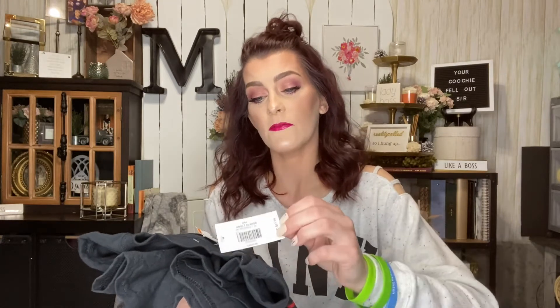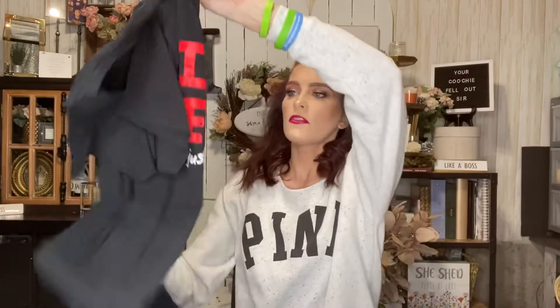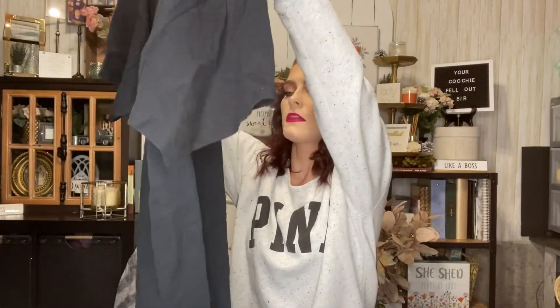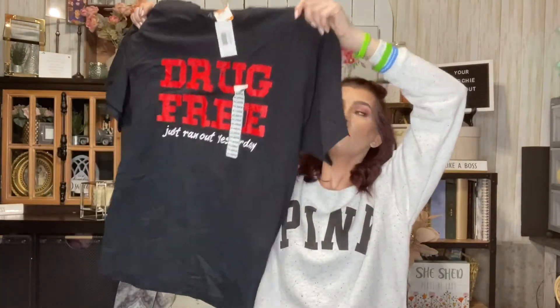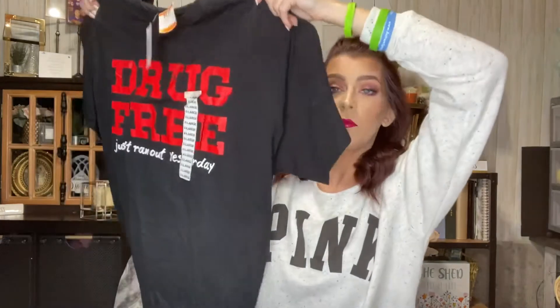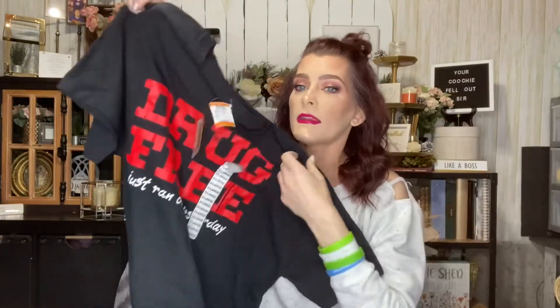I got this shirt that is brand new with the tags still attached. It was regular $6.99 but half off — it's a men's extra large from Spencer's Gifts, originally $29.99. It just says 'Drug Free — just ran out yesterday.' I thought this was freaking hilarious and it's going to look cute worn with leggings.